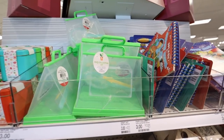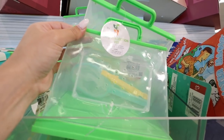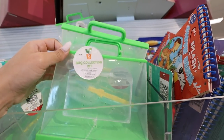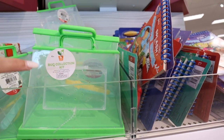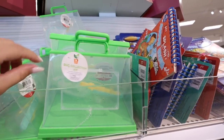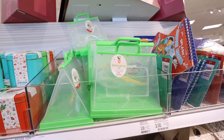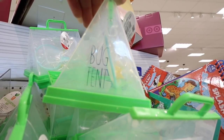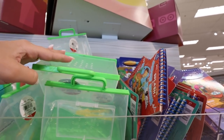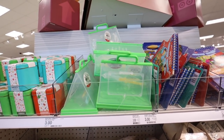They have these little bug collection kits — comes with a net, tweezers, and a little terrarium with air holes. It says 'bug tent' on it. I've seen it in a couple of different Targets. This is only $3, so it's a super affordable little activity that kids would love.